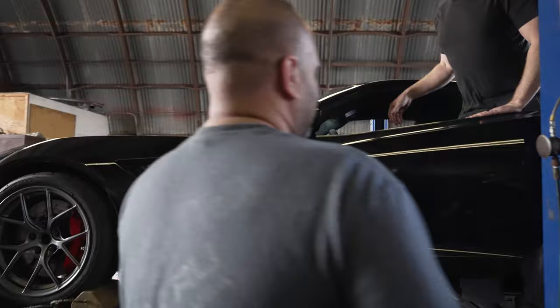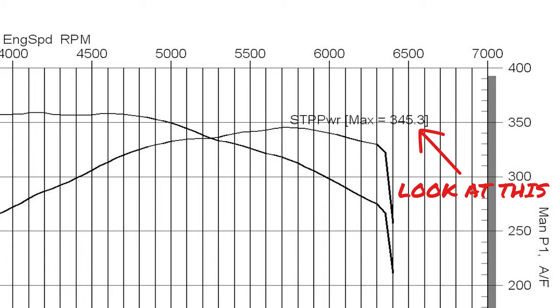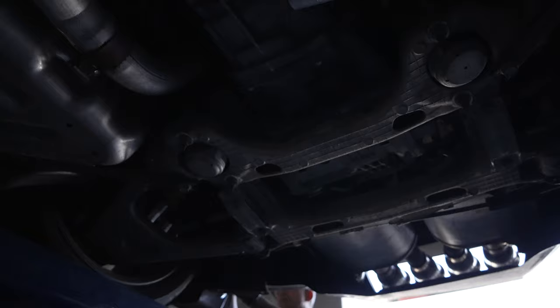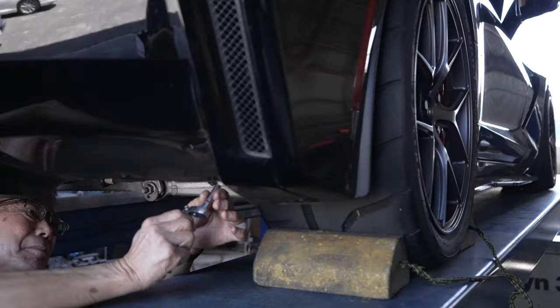On the dyno, our Corvette put down 345 horsepower. That's a miserable figure compared to the 460 it's supposed to make at the crank, but that's the name of the game with a Superflow dyno. We're not going to get too hung up on that though — we're just looking at the delta, or change in power, before and after our modifications. So let's get the exhaust on and see how it does.